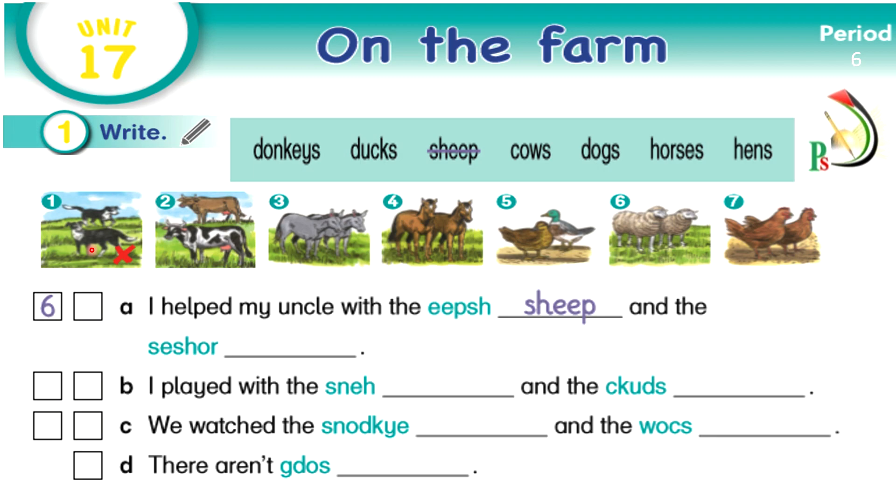Number one — dogs. Number two — cows. Very good. Number three — donkeys. Excellent. Number four — horses. Number five — ducks. Number six — sheep. And the last one, number seven — hens. Don't forget that the word 'sheep' in singular or in plural is the same.